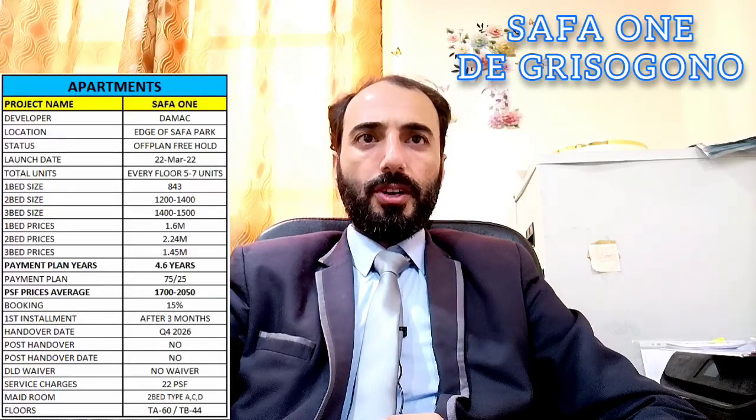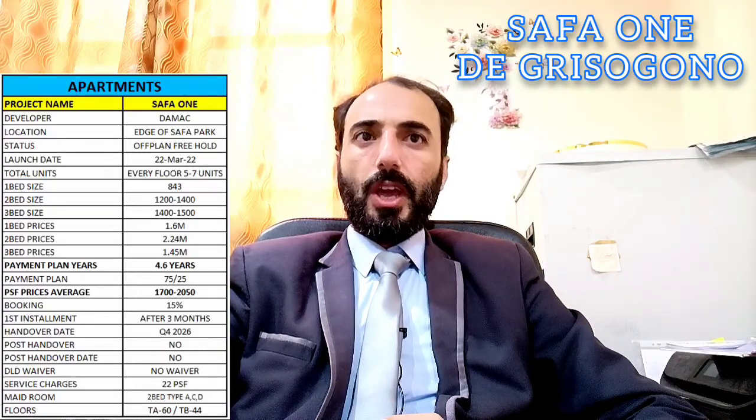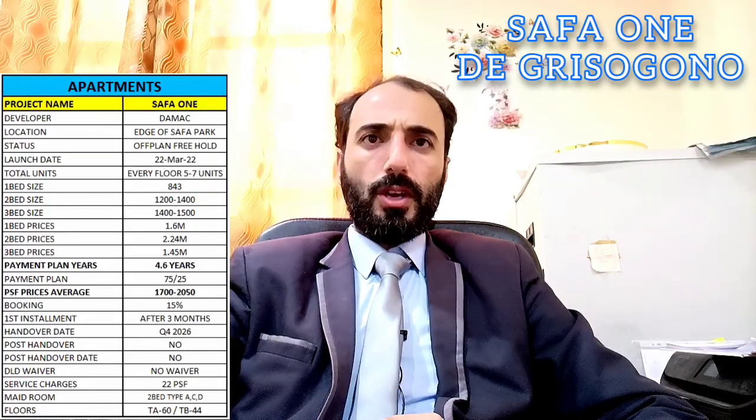Today we will discuss Safa 1 by Damac, a beautiful project. It is inspired by De Grisogono, a Swiss luxury jeweler — a fantastic and beautiful building. I will give you complete information on some of the important points. Project name: Safa 1. Developer: Damac. Location: edge of Safa Park, a beautiful location.